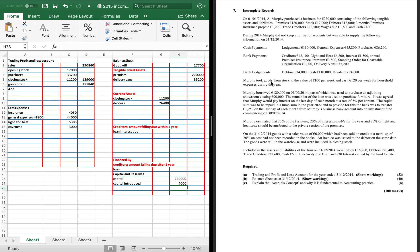Nearly there. Murphy took goods to the value of £100 per week and cash of £120 per week for household expenses — we've done both those drawings and will tidy them up later. Murphy borrowed £120,000 — that's a loan. The remainder of the loan was used to purchase furniture. The remainder is £30,000 (£120,000 minus £90,000 for the showroom). Furniture is a fixed asset — £30,000.